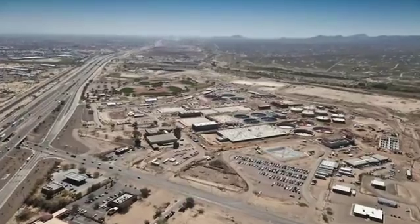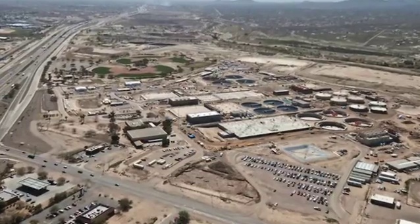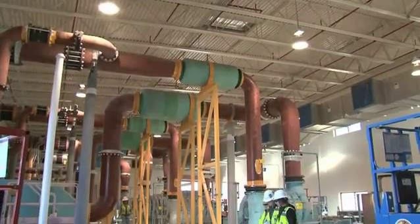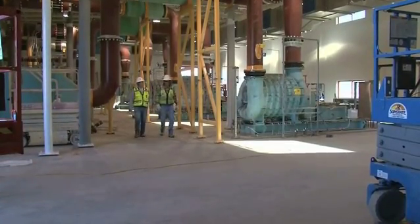The Ina Road Facility began operating in 1977. When constructed, it was a 25 million gallon a day treatment plant used to treat the community's north side wastewater flows. Six years ago the facility underwent a 12.5 million gallon a day expansion with new technology that met current environmental standards.